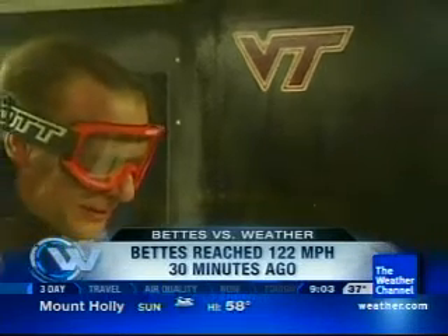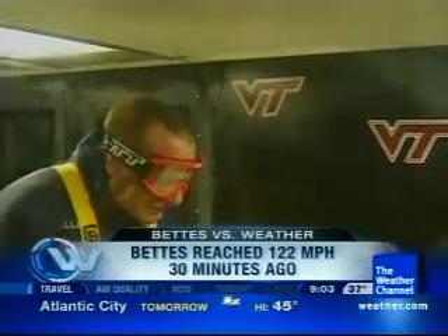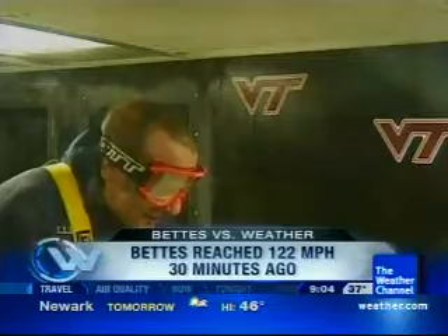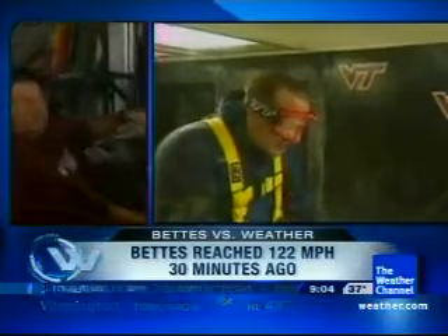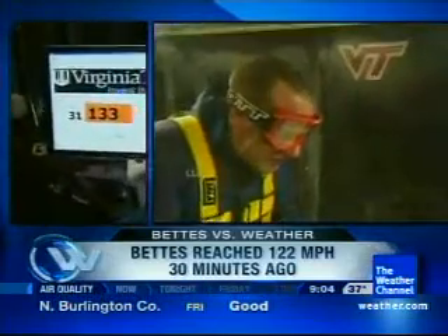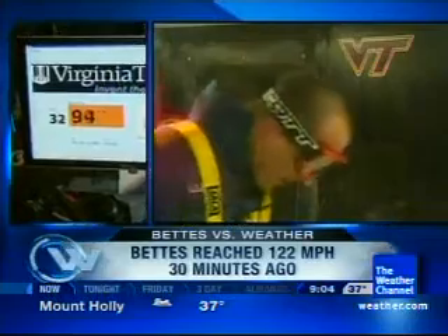We test airplane models, we test submarine models, we also test signs and street lights. We've also tested a device designed to lower the pressure under roofs in hurricanes to hold them on. And I think we just made the record right there.